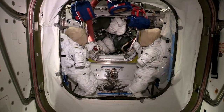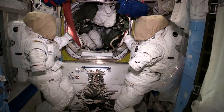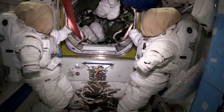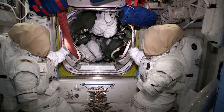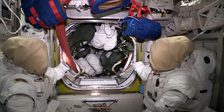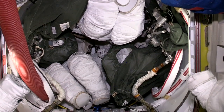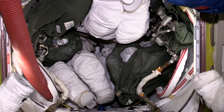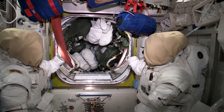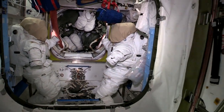This is where we do spacewalks from — this is the airlock. You can see the two spacesuits right there, ready to go when it's time to do a spacewalk. We come in here and get suited up; it takes a few hours to go through that process. We make sure all the equipment is in the crew lock area. On the real spacewalk day it would look about like that — you can see how crowded it is. We close the hatch behind us, take all the air out and put it back in the station, then open the hatch to go outside. It's a fun but very, very work-intensive process.